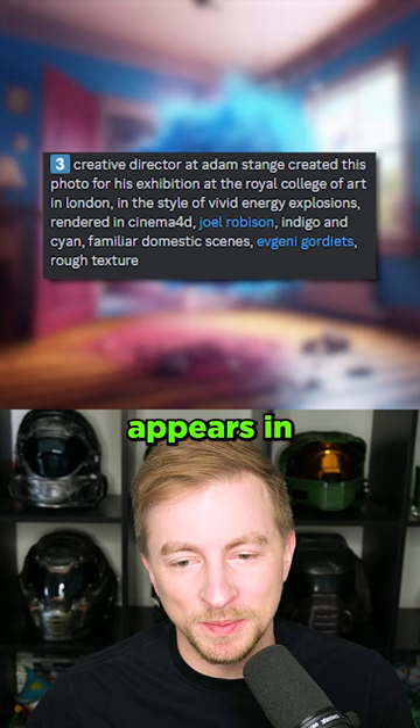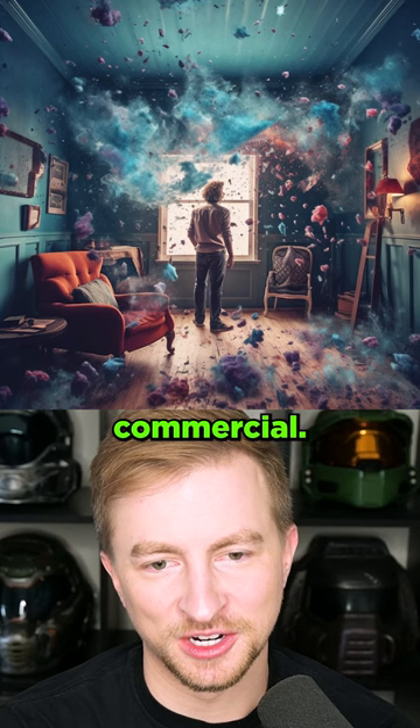Who's Adam Stange? Creative director Adam Stange created this photo for his exhibition at the Royal College of Arts in London. What? Adam Strange? Whoa. This feels like a commercial — what it feels like to chew Five gum. Photoshop user who makes awesome photos for social media.